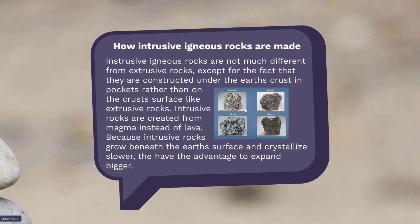Next up, intrusive rocks. Intrusive rocks are not much different from extrusive rocks, except for two facts: they're made under the Earth's crust and they're made from magma. Under the Earth's crust, they have the advantage to grow bigger and expand more because they crystallize slower.